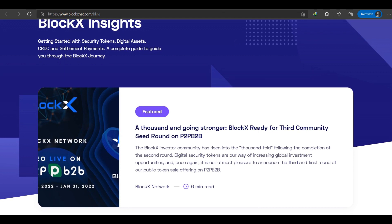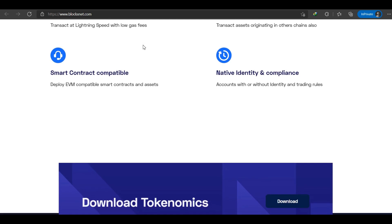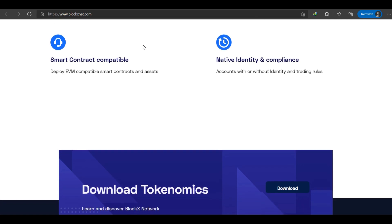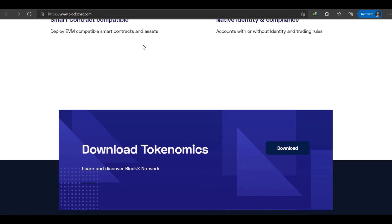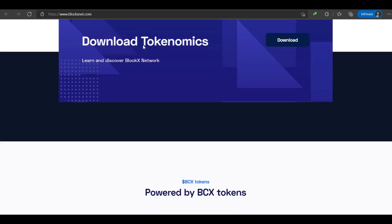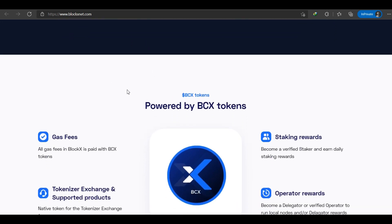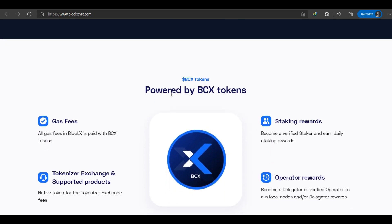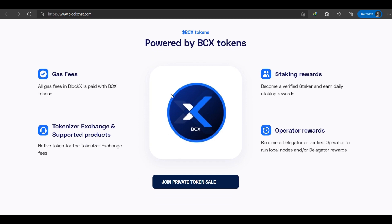Investing in global securities is the most widely used case of the BCX token. BCX enables investors to easily buy into securities they believe will yield the most reward. The offerings of tokenized assets happen on the Tokenizer platform. Exchange fees charged by Block X Tokenizer and affiliated exchanges can be paid with BCX tokens, with up to a 50% discount on transactions. Stakers and delegates on the Block X network can earn BCX tokens as block rewards. Users can also pay on-chain gas fees using the BCX token.